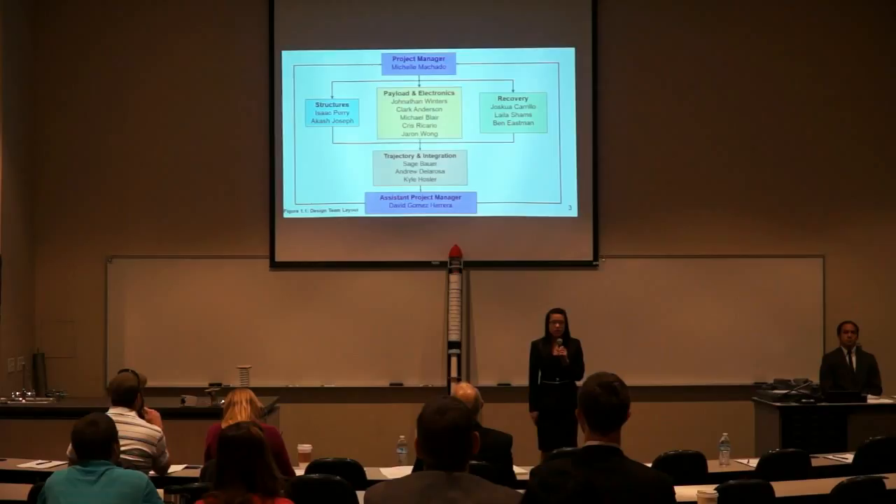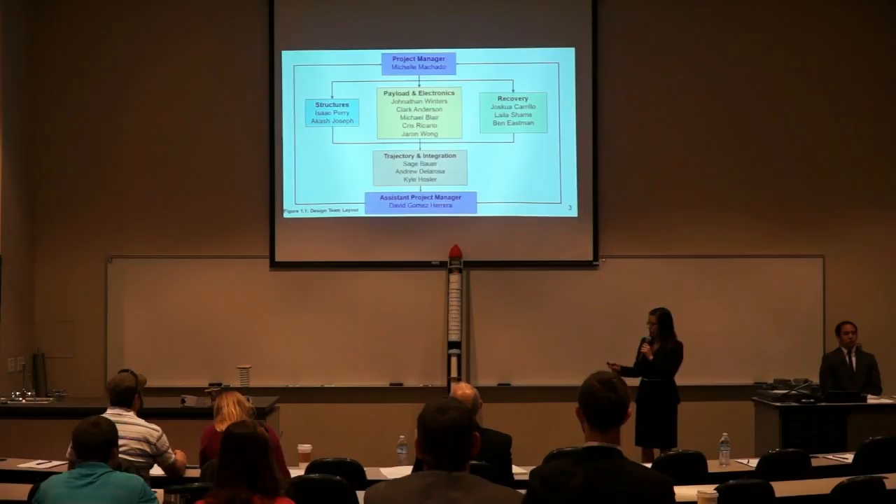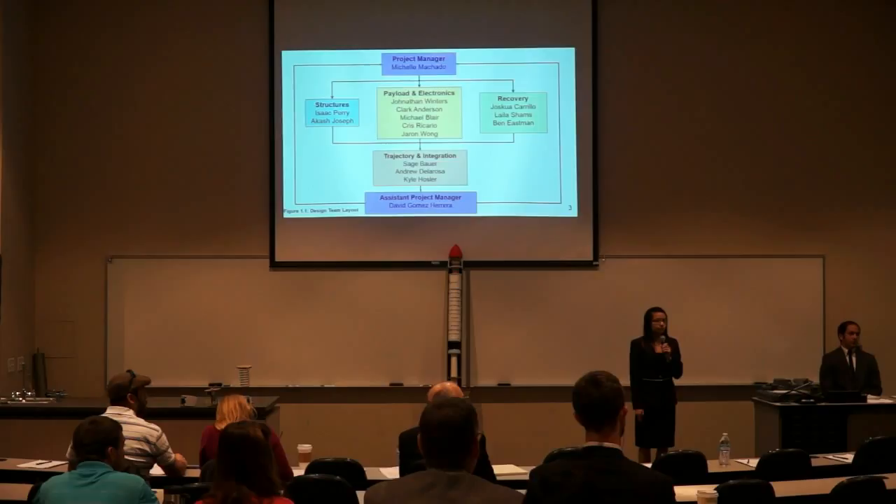Our project is divided into three subsystems: structures, payload electronics, and recovery. Each subsystem has a team lead who reports directly to the project manager, myself, and has listed following team members with them. Communicating between the subsystems are three integrators who report directly to the system project manager, who also reports to the project manager. The system project manager for our team is David Gomez-Herrera.